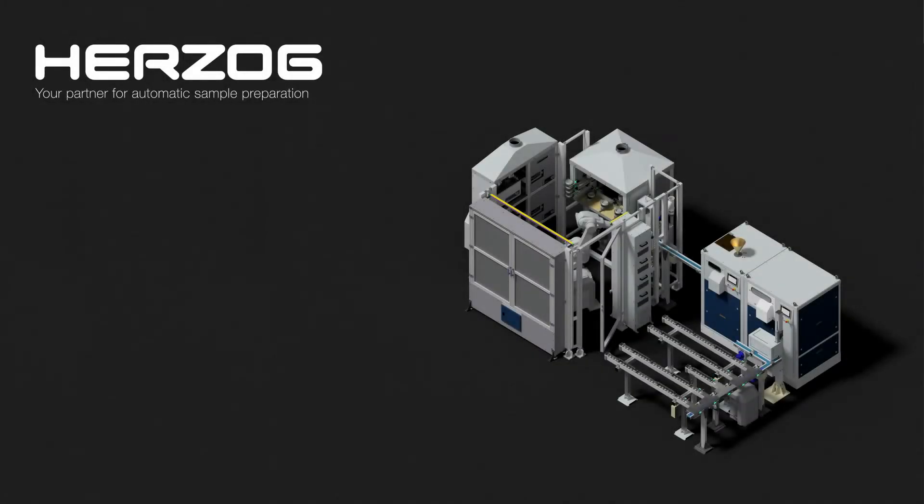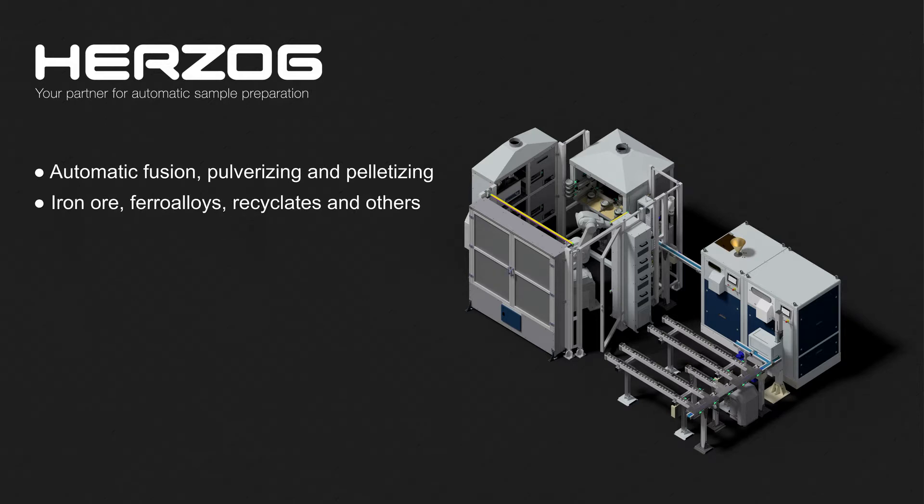HETSARC presents a new laboratory system for fully automatic fusion, pulverizing and pelletizing of samples to be analyzed by X-ray fluorescence spectroscopy. Typical applications include the analysis of iron ore, ferro-alloys, recyclets and other materials.